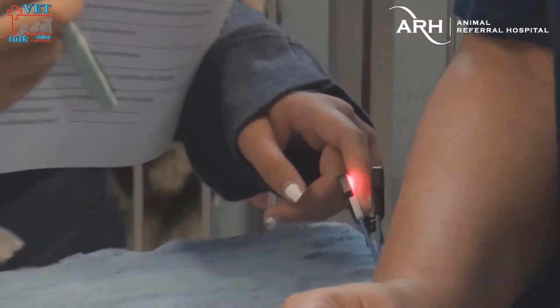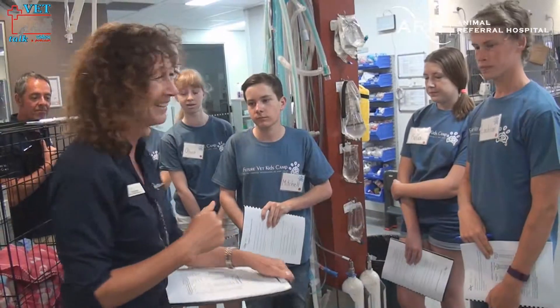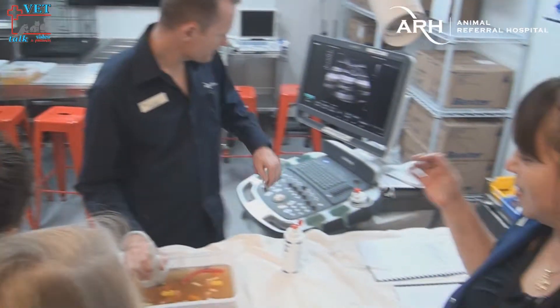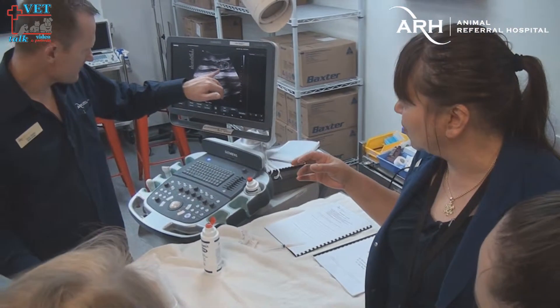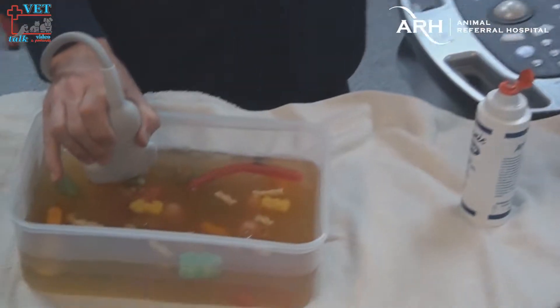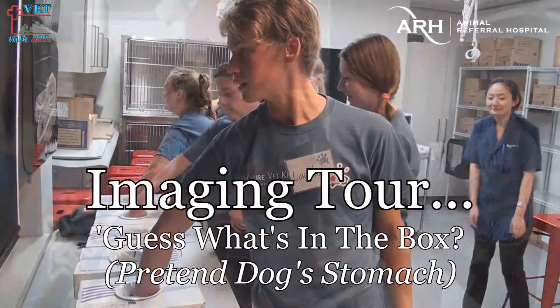The nice thing about the Animal Referral Hospital is that they have specialists here. These vets aren't just general practitioners — they've gone on and specialized in certain areas like oncology, dermatology, and neurology. They've actually specialized in niche areas of veterinary medicine, and it's great for the kids to see that that opportunity is out there as well.